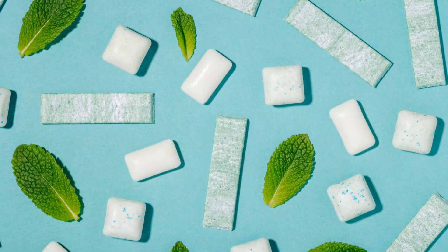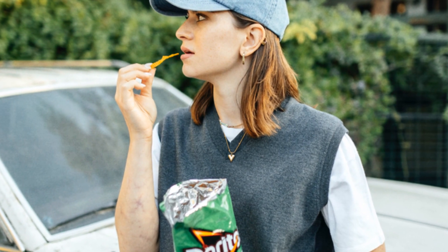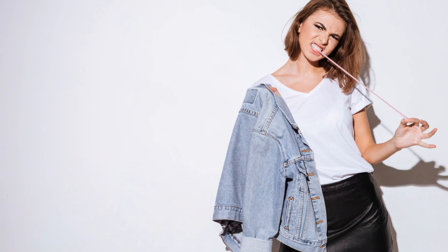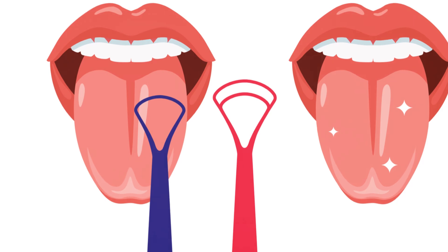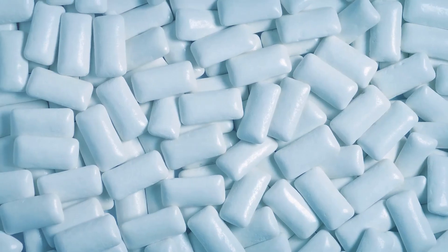Now for our next hack, let's talk about chewing gum — but not just any gum. We're talking about sugar-free gum. Chewing sugar-free gum after meals can be a great way to freshen your breath in a pinch. Chewing gum stimulates saliva production, and saliva is your mouth's natural defense against bad breath. Saliva helps to neutralize the acids produced by bacteria in your mouth, which are a major contributor to bad breath. Plus, the act of chewing itself helps to dislodge food particles and bacteria from your teeth and tongue. So pop in a piece of sugar-free gum after your meals, or whenever you need a quick refresh.